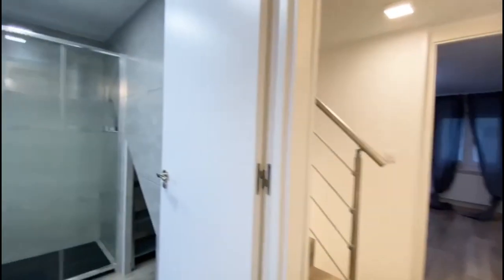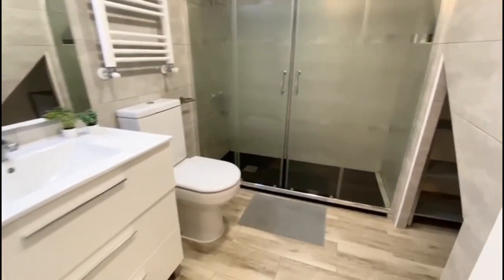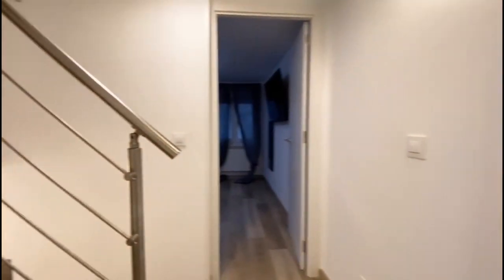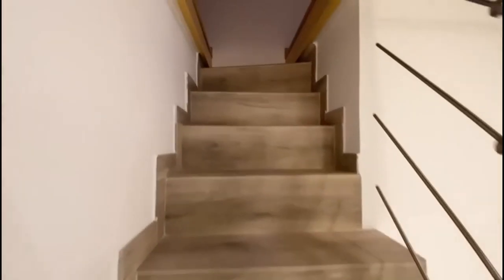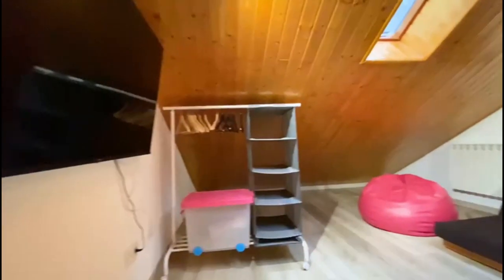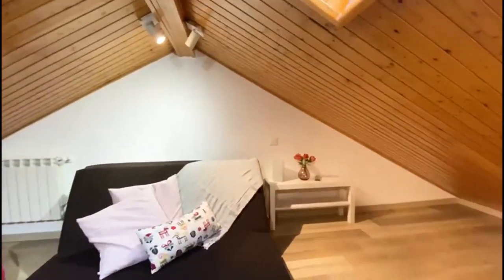Here is the second bathroom — again a big, very spacious shower, sink with some storage under, and the toilet. Finally, we are going upstairs again to visit the last bedroom. This bedroom includes a television, a wardrobe, a sofa bed that converts to a double bed, and a window.